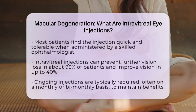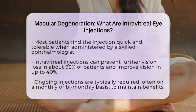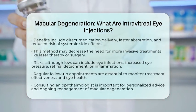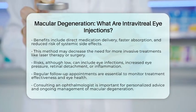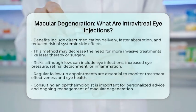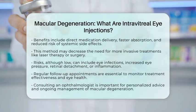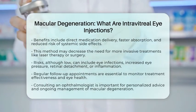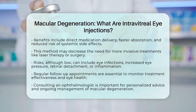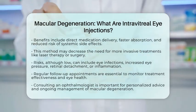Additionally, it may decrease the need for more invasive treatments like laser therapy or surgery. While the risks associated with intravitreal injections are generally low, they can include eye infections, increased eye pressure, retinal detachment, or inflammation. Regular follow-up appointments are crucial to monitor the effectiveness of the treatment and the overall health of the eye.